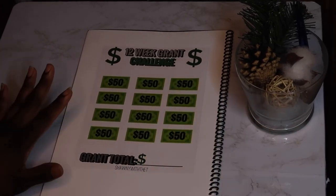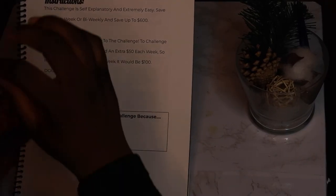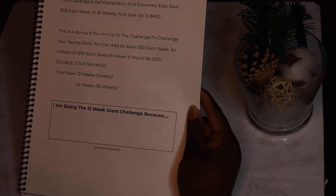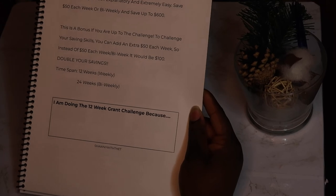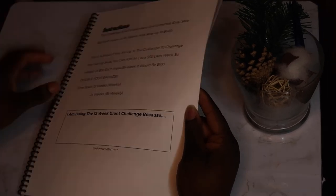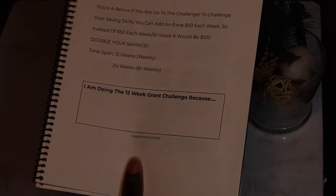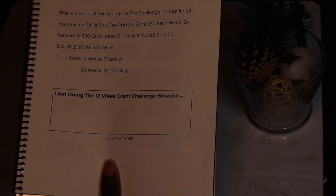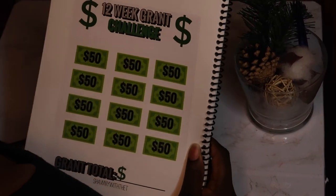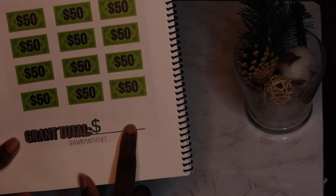I'll show you one or two more challenges. This is a $50 challenge — very easy and self-explanatory. Save $50 each week or bi-weekly and save up to $600. There's also a bonus: if you want to challenge your saving skills, you can add an extra $50 each week — so instead of $50 it would be $100, doubling your savings. The time span is 12 weeks if done weekly, or 24 weeks if bi-weekly. I called it the Grant Challenge because President Grant is on the $50 bill.